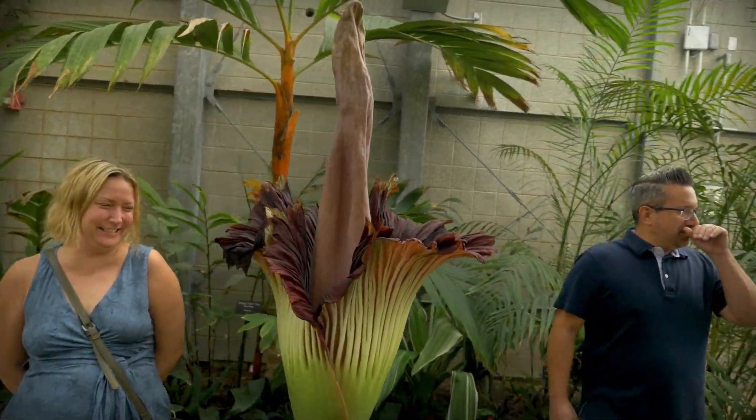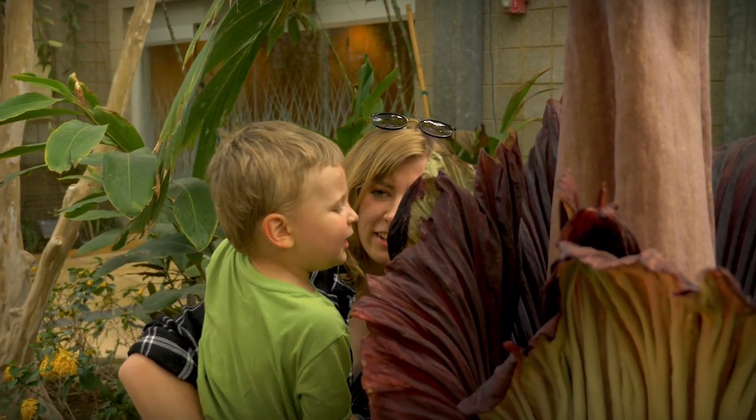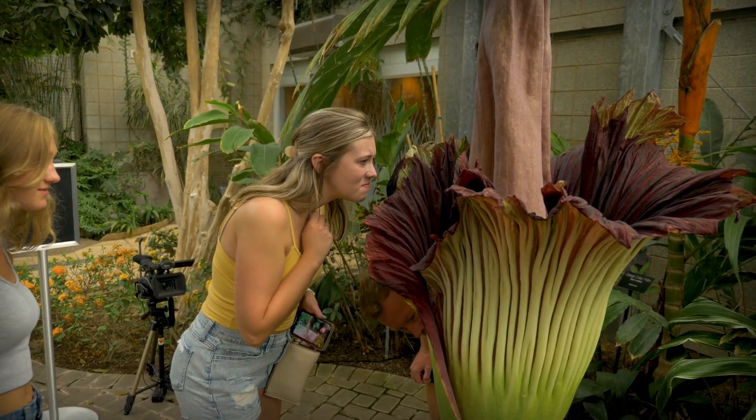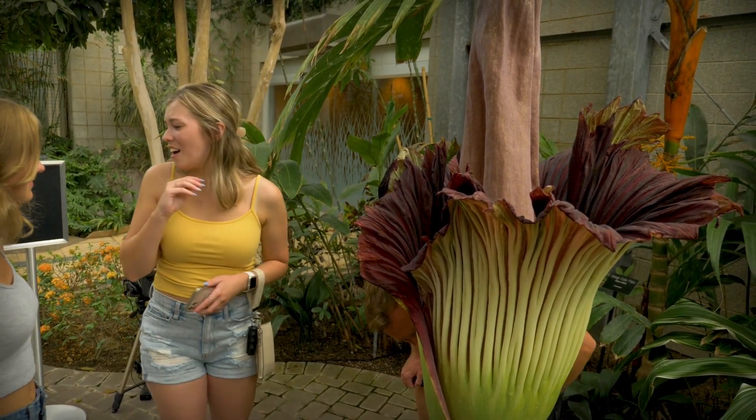It kind of smells like a dumpster in August. Smells like a dog's breath. Pretty stanky.